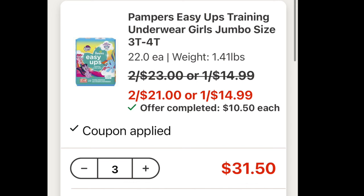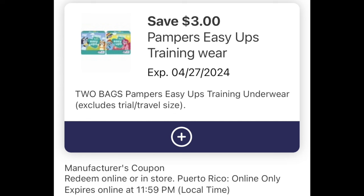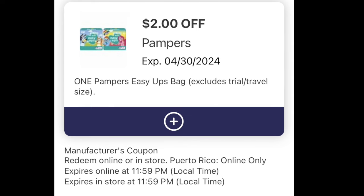We have digital coupons. Load these two digital coupons. We have a $3 off a two, and then we have another $2 digital coupon. And especially if you have a baby shower coming up guys, this is just a great thing to keep in your stockpile, just throwing it out there.